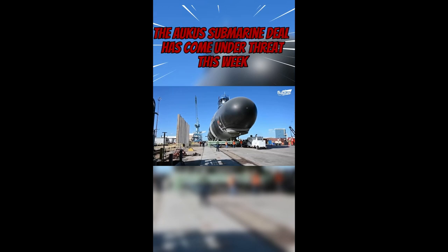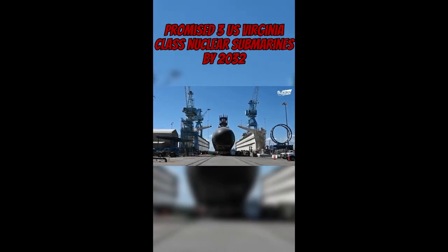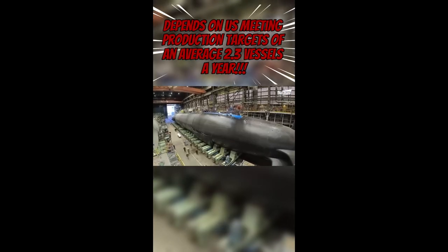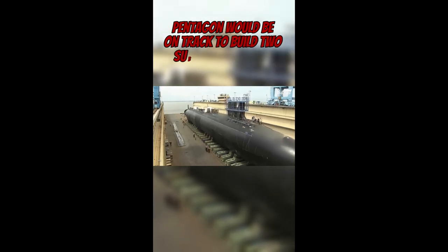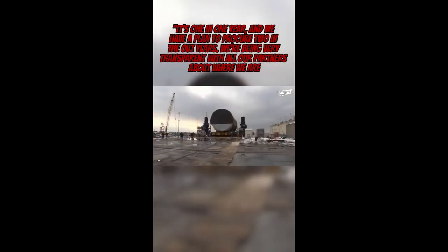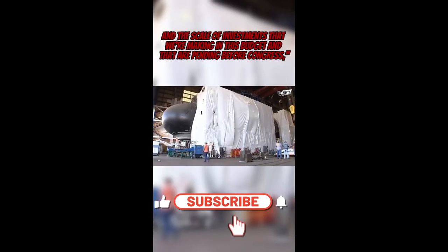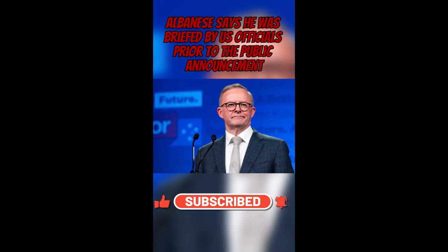The AUKUS submarine deal has come under threat as the Biden administration revealed they will only be building one submarine in the 2025 defence budget. The AUKUS deal, agreed in 2021 between the US, UK and Australia, included the initial delivery of three US-made Virginia-class submarines to Australia from 2032. This commitment depends on the US meeting production targets of an average 2.3 vessels a year. Rear Admiral Ben Reynolds stated the Pentagon would be on track to build two submarines a year by 2028, with $3.9 billion set aside in 2025 and $11.1 billion over five years to build up the submarine industrial base. Prime Minister Albanese said he was briefed by US officials before the public announcement.